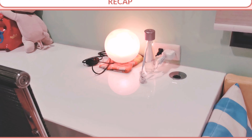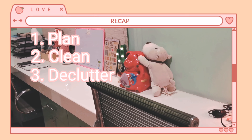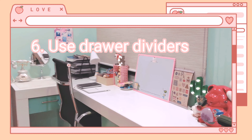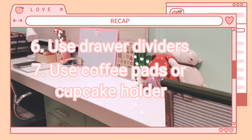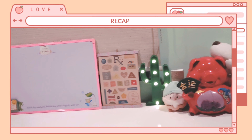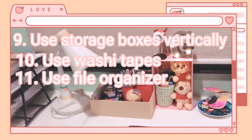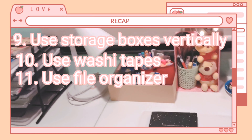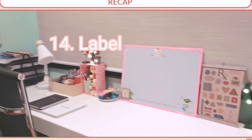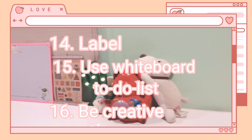So to recap: number one, plan; number two, clean; number three, declutter; number four, categorize; number five, group similar items; number six, use drawer dividers; number seven, use coffee pads or cupcake holders; number eight, use small cute dishes; number nine, use storage boxes vertically; number ten, use washi tapes; number eleven, use a file organizer; number twelve, use adhesive hooks; number thirteen, make your own vision board; number fourteen, label; number fifteen, use a whiteboard to-do list; and last, be creative.